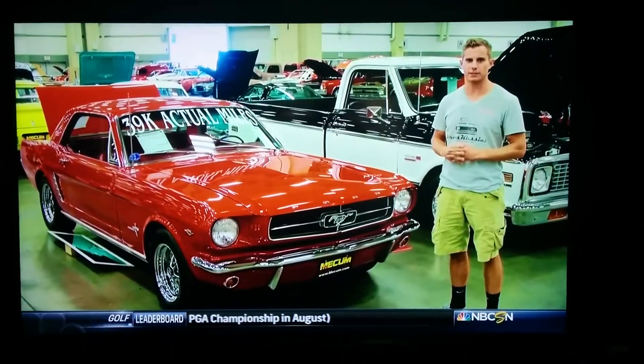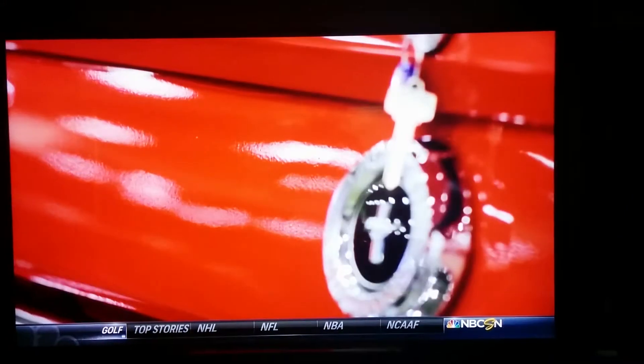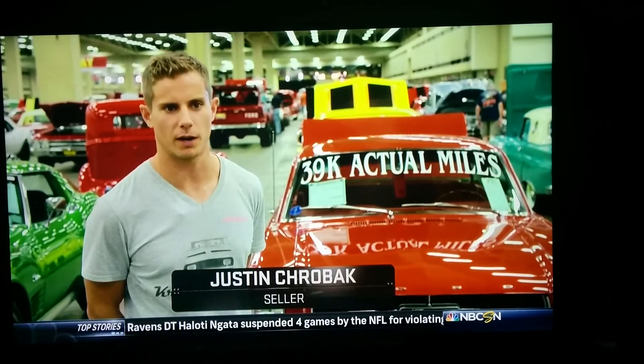I'm Justin Kroebeck. This is my 1965 Ford Mustang. It's kind of a unique car — a 39,000 mile documented car. It's been preserved very well, original interior, and it's got a lot of eye appeal to it.